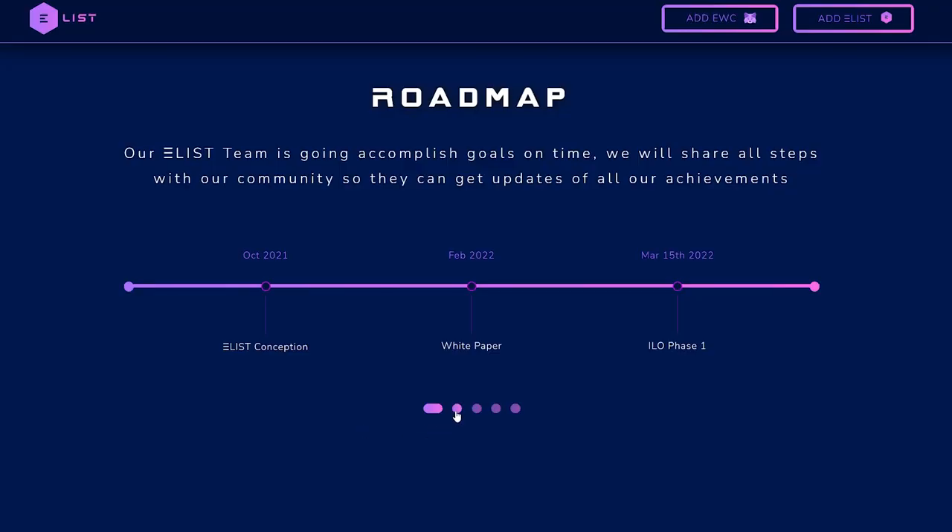EnergyList clearly understands what it is striving for and describes its main goals in the roadmap. The roadmap is planned until the end of May 2023, which indicates the elaboration of all plans for the next year. In the future, we will witness the launch of their own application, listings and much more, which is typical for successful projects.